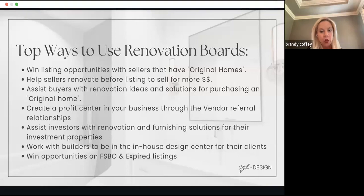It doesn't necessarily have to be a spec home — you could offer to furnish a track-built home for a lot less than a designer would charge, make it into a model home, and create a leaseback opportunity for an investor. You can work as a builder in-house design center. This also helps with for-sale-by-owners and expired listings. We've done simulation renovation before and after photos and sent them to FSBO or expired listing sellers, helping win the appointment or wowing them during the pre-listing process.